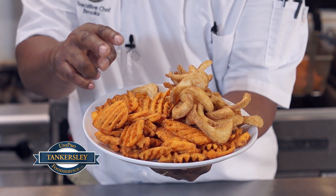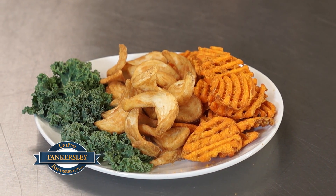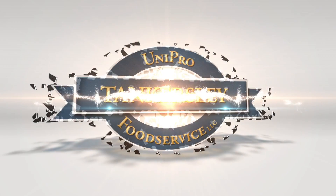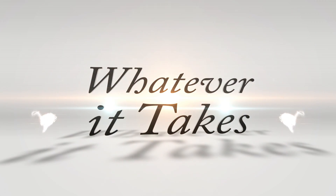This is a lattice sweet potato fry — they're in our warehouse today. Tankersley Food Service. Doing whatever it takes.